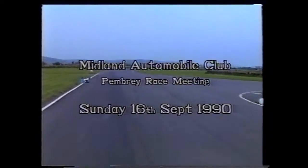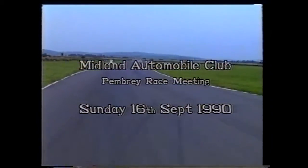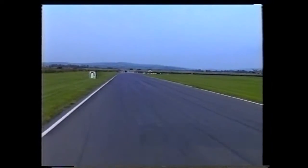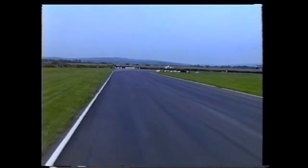Once the home of Spitfire fighter planes, Pembrae and Dovid is now the location of the Welsh Motorsports Centre. A lap of the circuit takes in just about every challenge a racing driver can expect to face. From the start line, the dash down to the right-hand hairpin always guarantees an exciting opening lap.